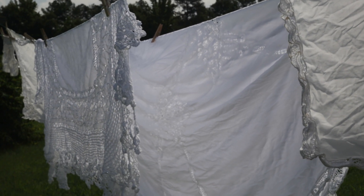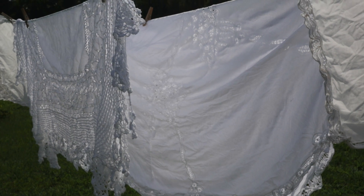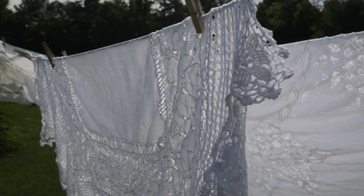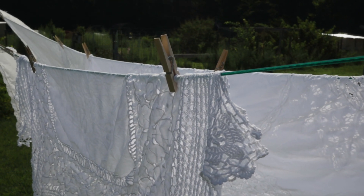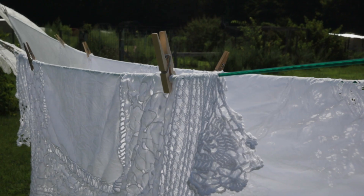Currently out on my clothesline is a collection of other things I picked up — some antique tablecloths, doilies, and napkins. Many of these I actually picked up for a little project which I'll share with you later on. However, one item — a large round Battenberg lace tablecloth — I got to use as an actual tablecloth because I thought it would be perfect for the kitchen table here for special occasions.